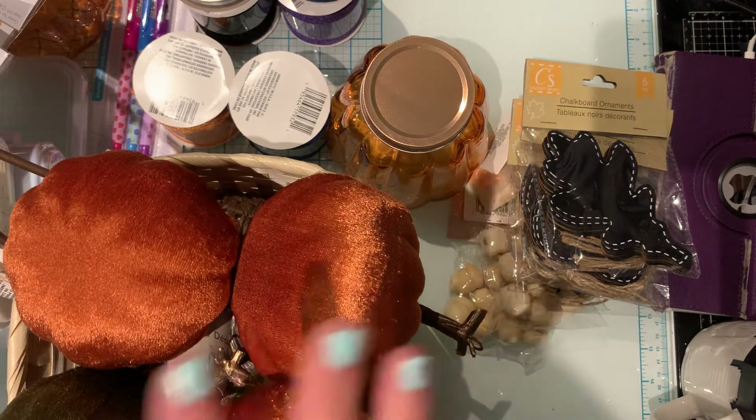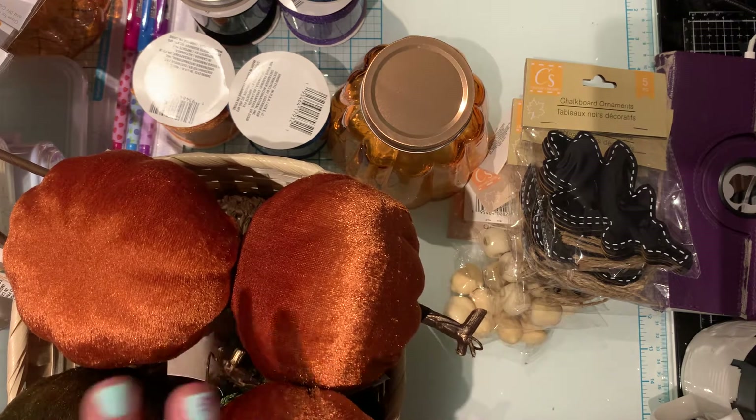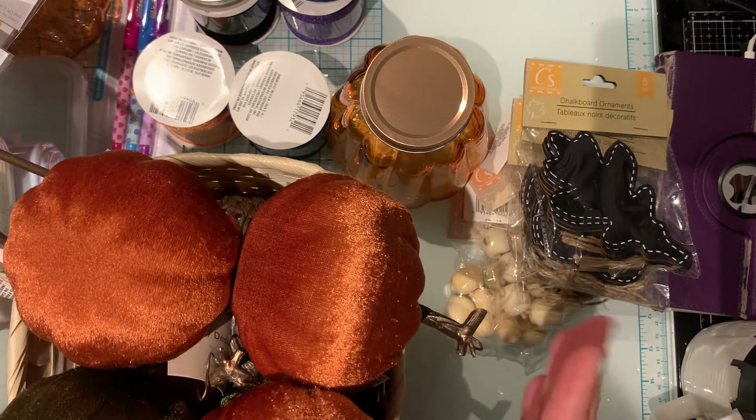So I found some fall stuff, some summer stuff, and some items that were out for a while but I couldn't find them in the city where I live in, so I'd just like to share what I picked up.